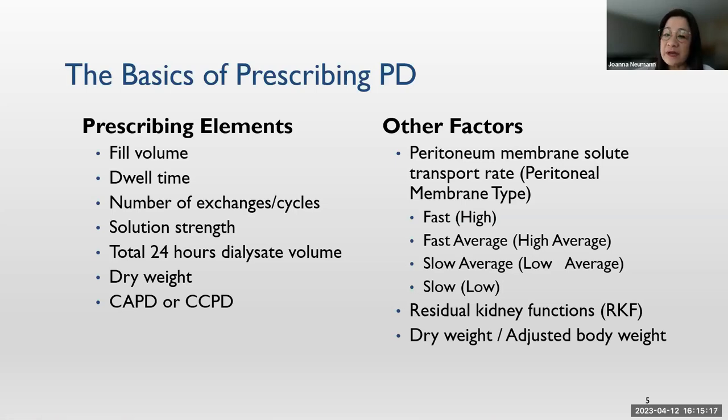In the old days when the PET test was first developed, we used to use the terms high, high-average, low, and slow, but recently we changed it to fast and slow. We also need to consider the patient's residual kidney function and dry weight, or for obese patients, the adjusted body weight. The type of solution varies — in different countries the glucose concentration representation differs slightly, such as 1.5 or 1.36. For non-glucose-based solutions, we have Extraneal, which is icodextrin, or Nutrineal — though availability varies by country.